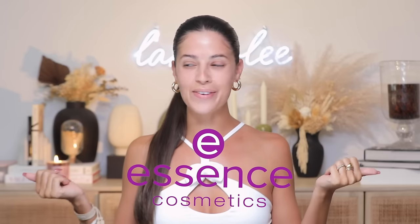Welcome to the full face of Essence Beauty! I've been using Essence for so long on my channel, and I am very excited to announce they're sponsoring today's video — a full face of Essence. It's so cool to be sponsored by a brand that you've been using for eons and eons.